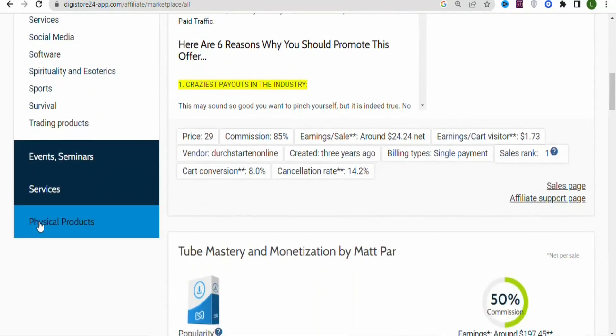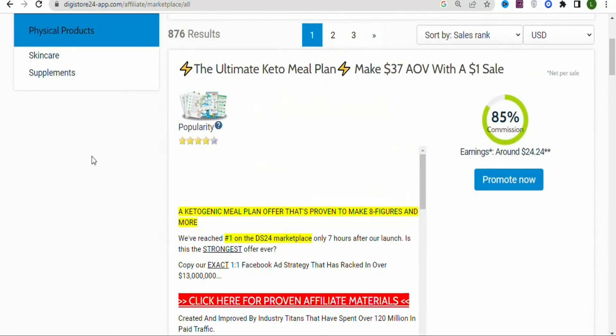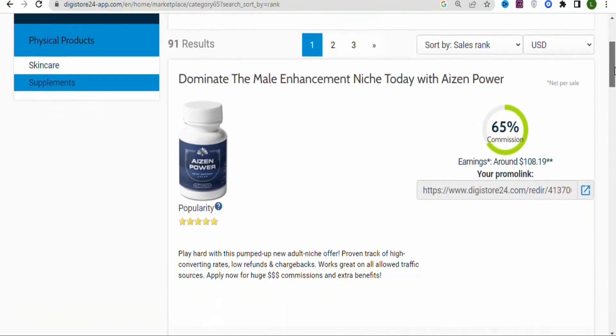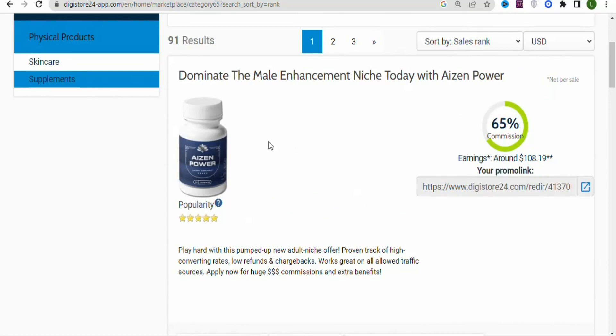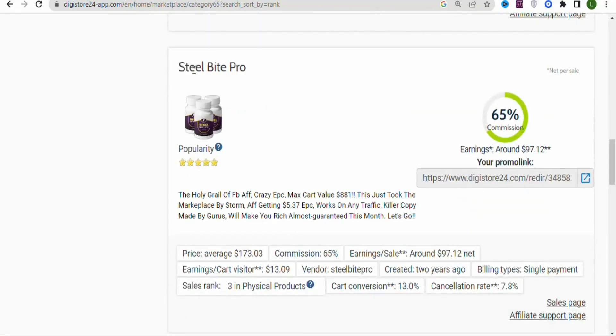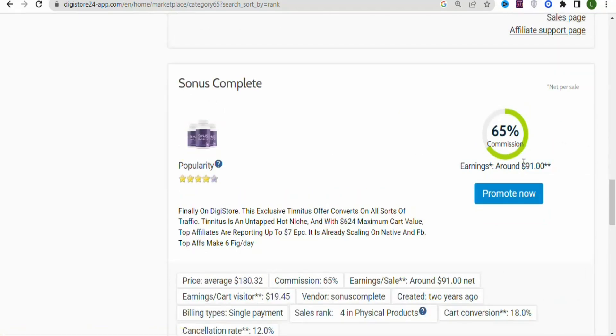In this video, I'm going to be promoting a physical product. Scroll down and click on 'Fiscal Products,' then select Supplements. You can see these are supplements you can promote to earn money from home. For example, one supplement earns you $108.19 per sale, another $78.93, and another $97.12.